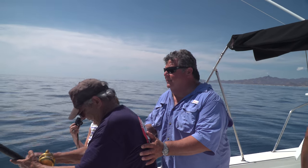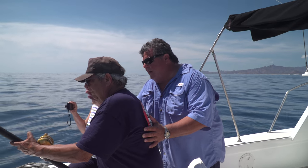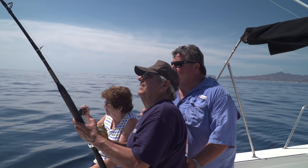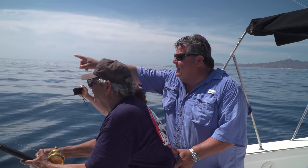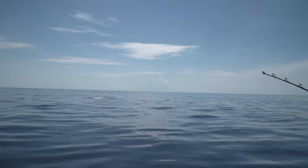You're doing good, you're doing good. Nice and easy — lift the rod up, wind on the way down. Lift the rod up, wind on the way down. Wind down, wind down, don't lift it. There he is, he's jumping right there — the sailfish is jumping right there!